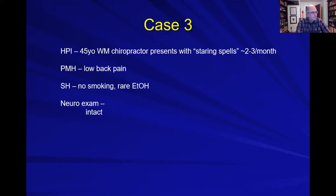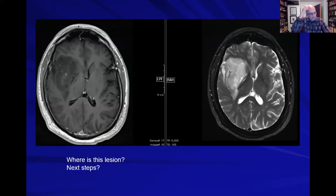Case number three: a 45-year-old white male chiropractor who comes in with staring spells that happen two or three times a month. No other relevant history and his neuro exam is normal. Here's his MRI — on the left you see a T1 with contrast, and on the right you see the T2. There is a T2 bright lesion that does not enhance. Where would you locate this lesion?